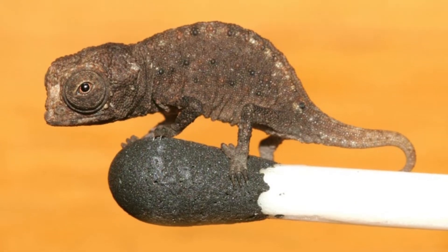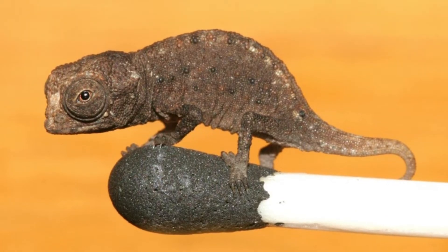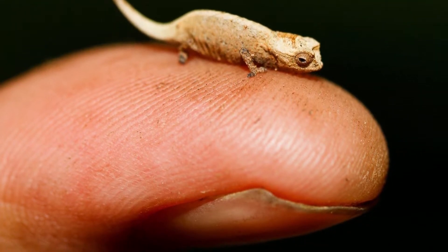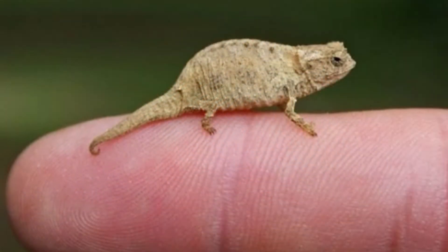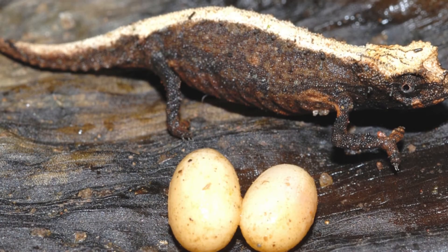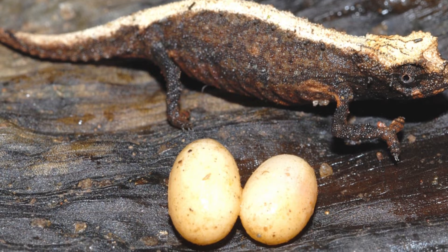Welcome to the zoological world. Today we will discuss Brookysia micra. Incredible Brookysia micra facts: Brookysia micras are not for sale and should not be bought for any price. It is uniquely adapted to its natural habitat, which may be impossible for a layperson to replicate.